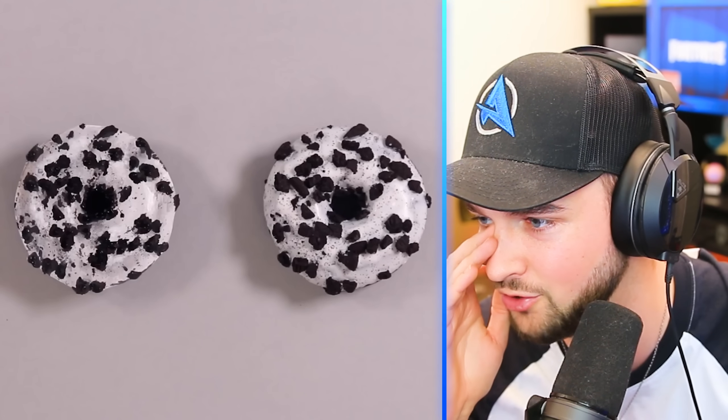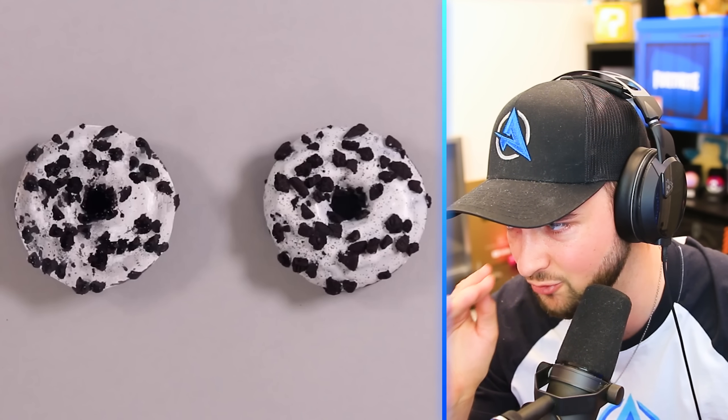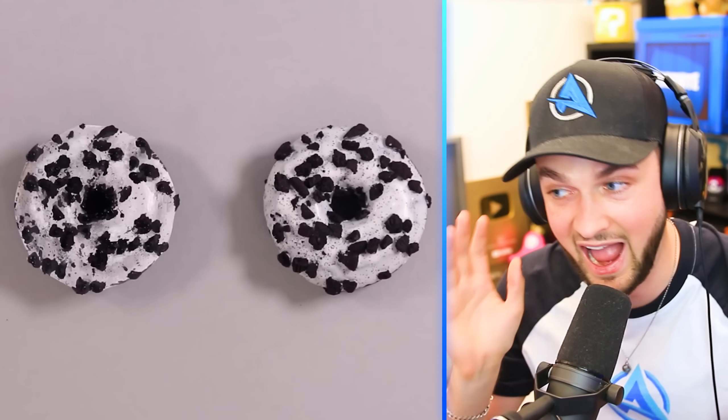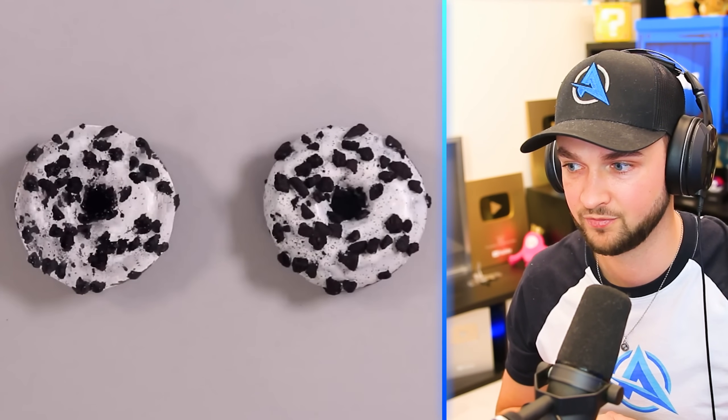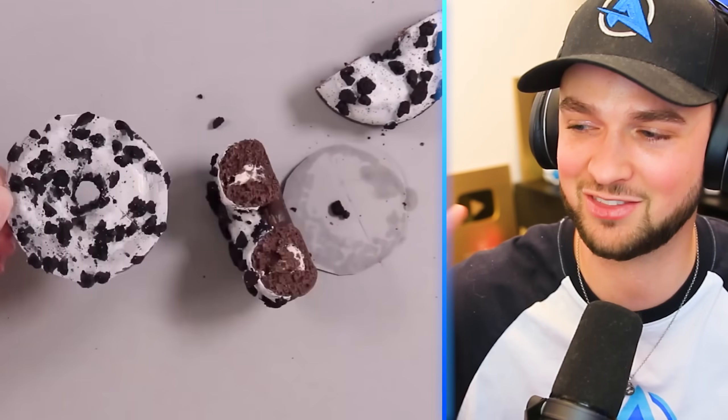Donuts. Oreo donuts. I actually can't really tell — I think the left one is a drawing, but that's so tough. Yes! Oh my gosh — three out of three! And if you got it right, free donut for you.